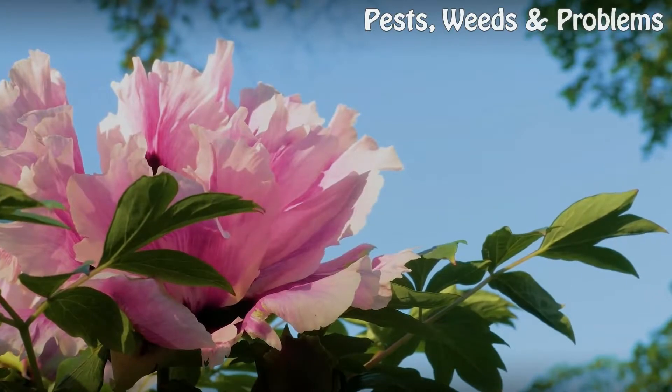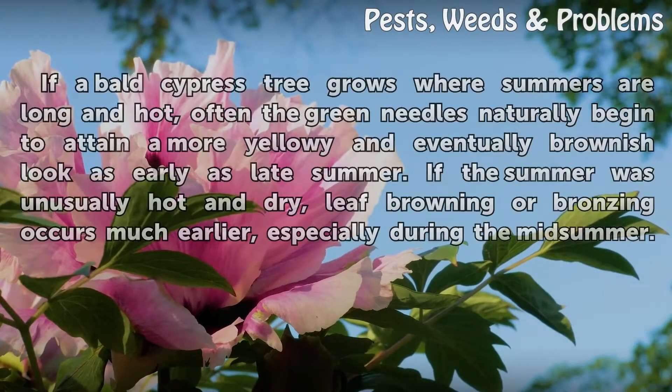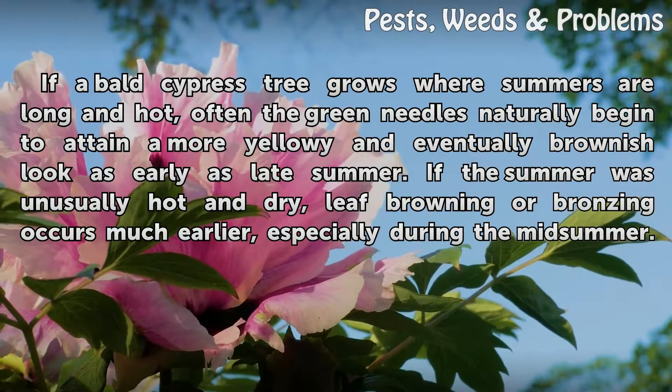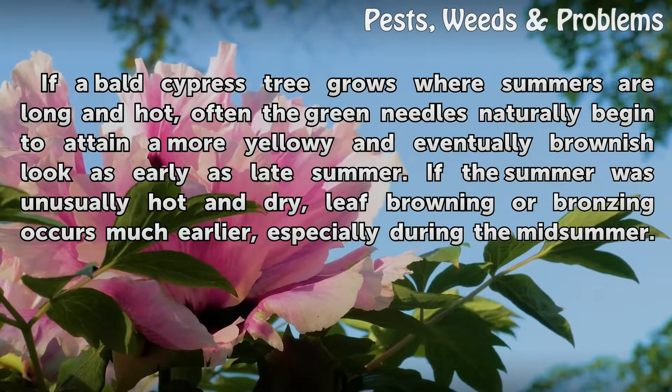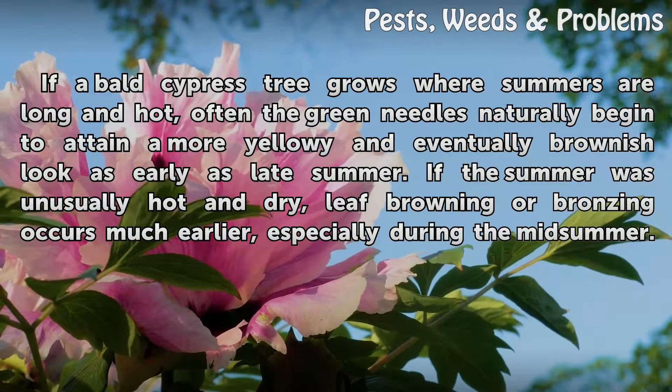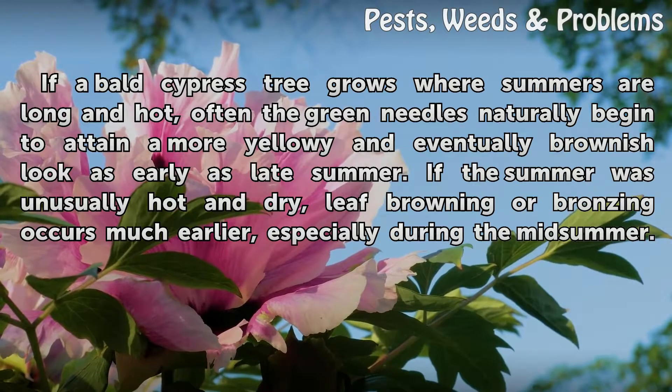If a bald cypress tree grows where summers are long and hot, the green needles naturally begin to attain a more yellowy and eventually brownish look as early as late summer. If the summer was unusually hot and dry, leaf browning or bronzing occurs much earlier, especially during midsummer.